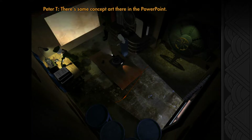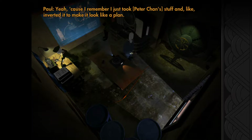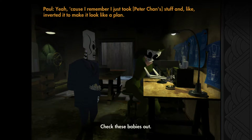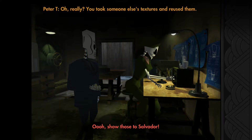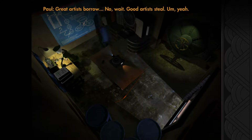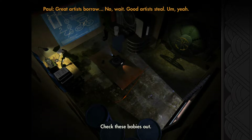There's some concept art there. I remember — I just took Peter's stuff and converted it to look like a plan. He took someone else's textures. Oh, he's over there. Good art of steel.